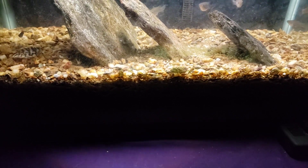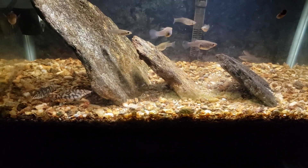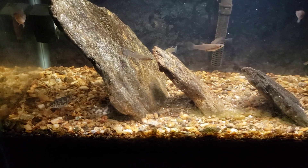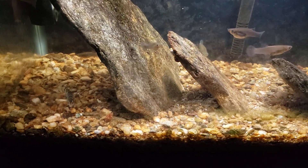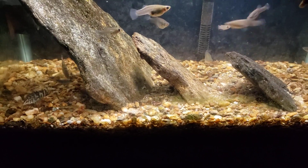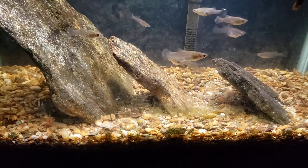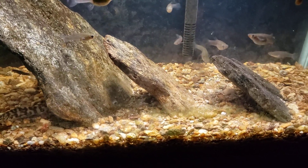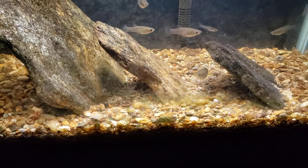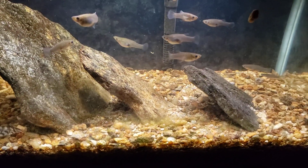I do not disturb it. I don't get in there and root around in it, I don't do any kind of gravel vacuuming. That is all natural riverbed gravel that I collected from a stream. Likewise with those rocks — those are rocks I've collected myself. So this is about as natural as you can get: river sand, river gravel, and some local rocks.